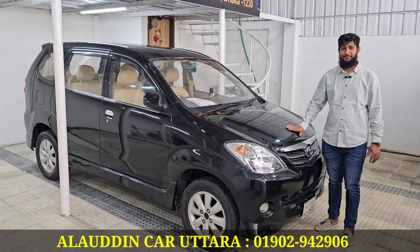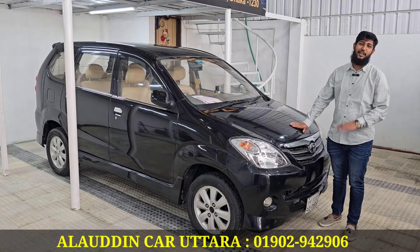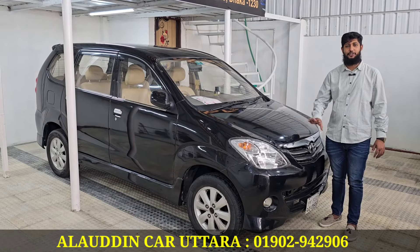This is the model. This is a model from 2008, which is brand new. This is the model, and the same is the new model.